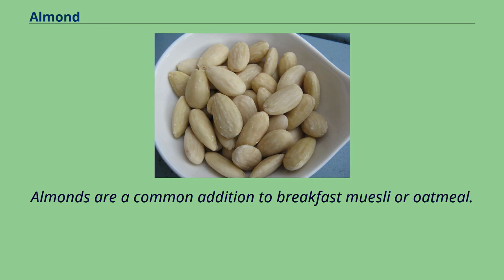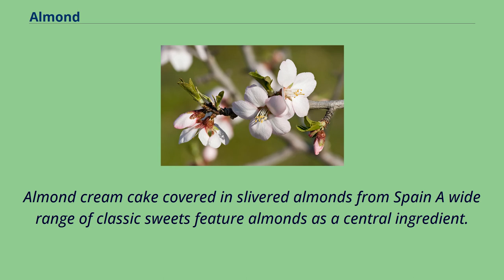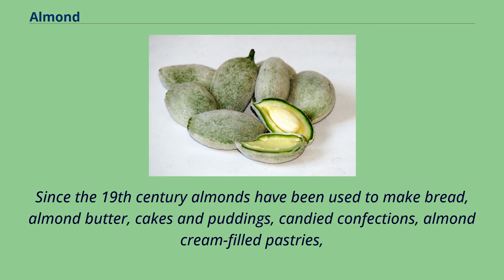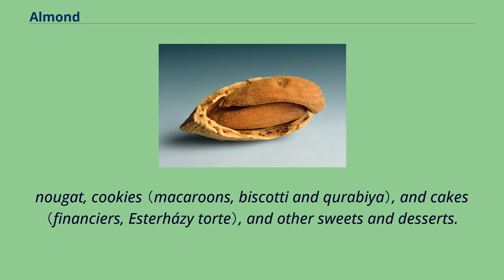Almonds are a common addition to breakfast muesli or oatmeal. A wide range of classic sweets feature almonds as a central ingredient. Marzipan was developed in the Middle Ages. Since the 19th century, almonds have been used to make bread, almond butter, cakes and puddings, candied confections, almond cream-filled pastries, nougat, cookies, and cakes, and other sweets and desserts.